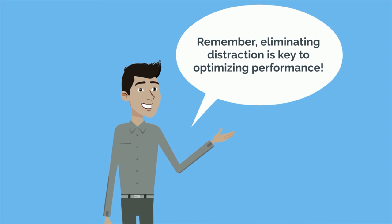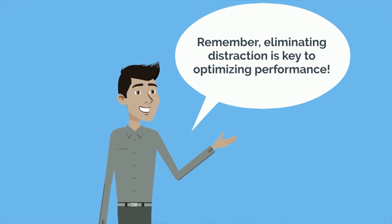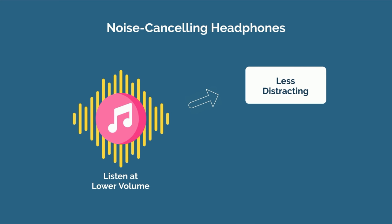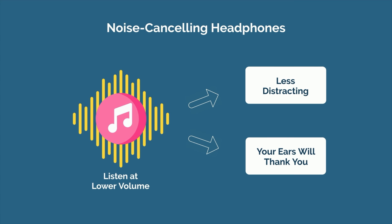I recommend noise cancelling headphones in particular since they block out unwanted noise and allow you to better focus on the task at hand. Eliminating distraction is key to optimizing performance. Headphones that block out background noise also allow you to listen to music at a lower volume, and quiet music is less distracting than loud music. And your ears will also thank you.